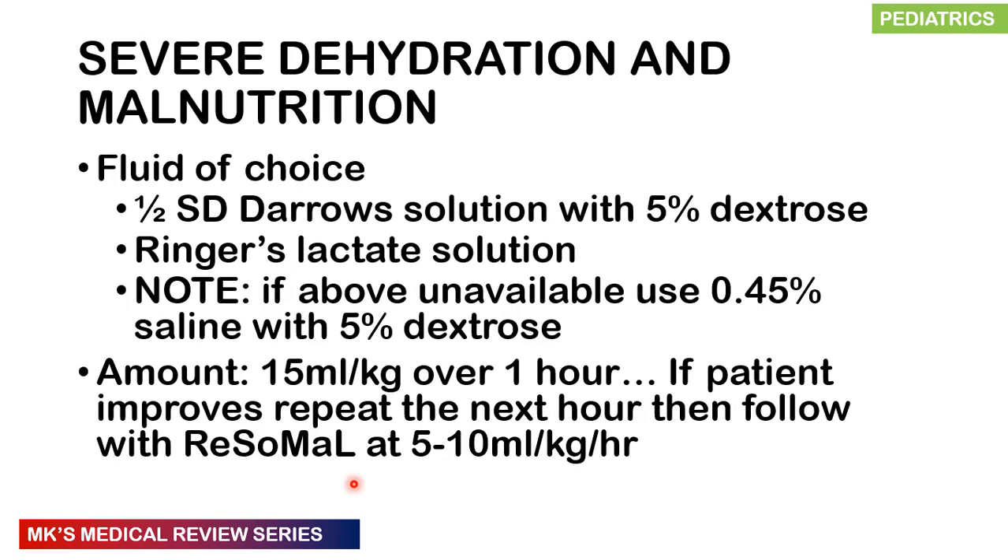For severe dehydration with malnutrition, use half-strength Darrow's solution with 5% dextrose or Ringer's lactate; if unavailable, use 0.45% saline with 5% dextrose. Avoid normal saline due to the high sodium load and risk of hyponatremia. Give 15 mL per kg over 1 hour, then reassess. If still dehydrated but improving, repeat in the next hour. Follow up with ReSoMal at 5–10 mL per kg per hour thereafter.